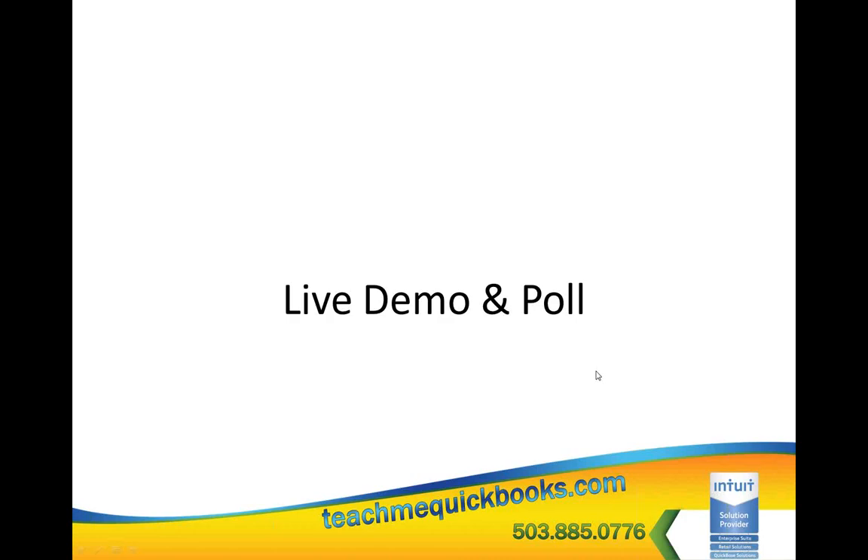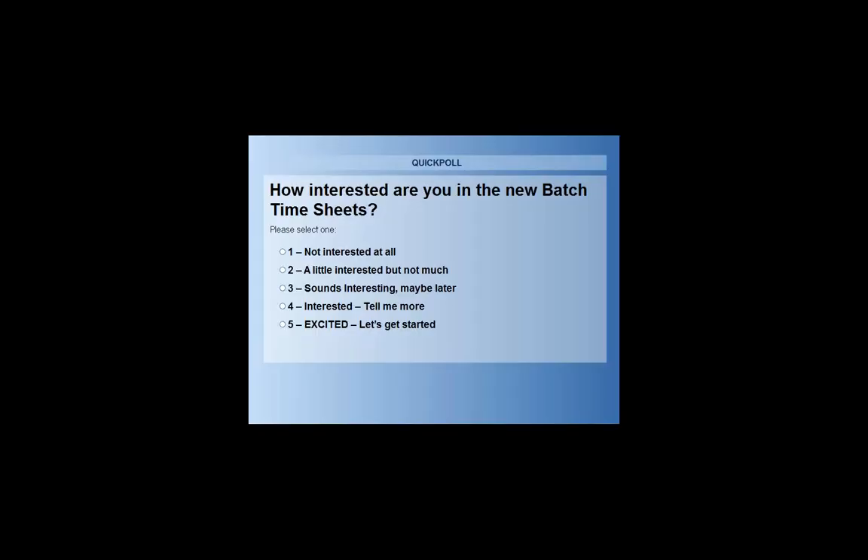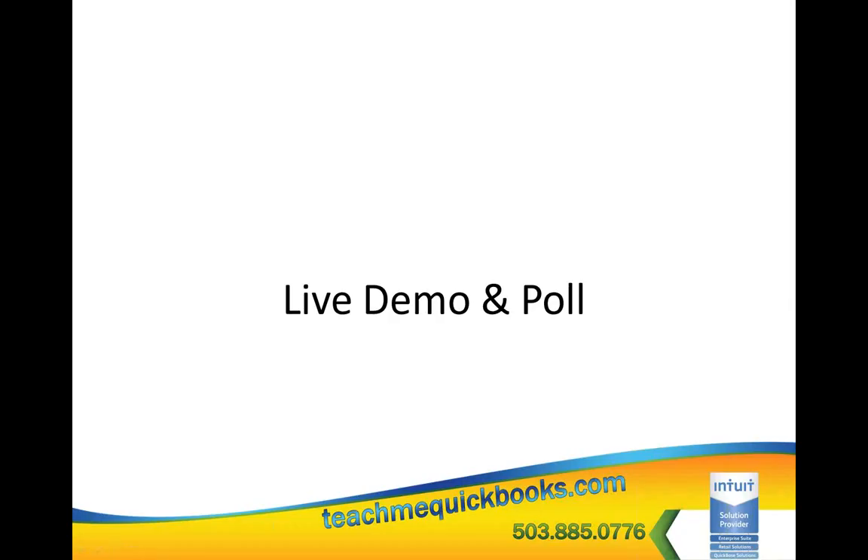Looking at poll results: about half of you said 'maybe later,' and I'm not surprised — 32% of you probably don't even use time cards, so it's like 'don't care.' And that's fine.